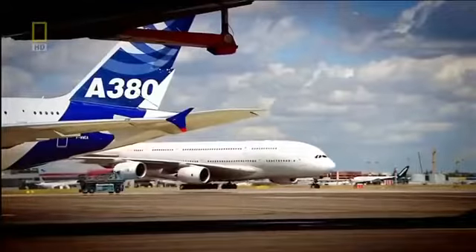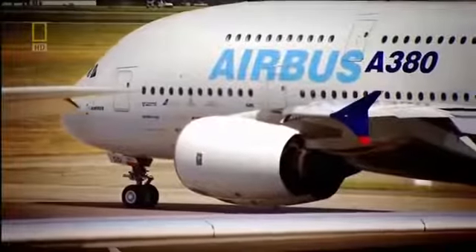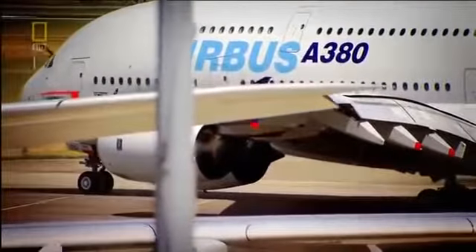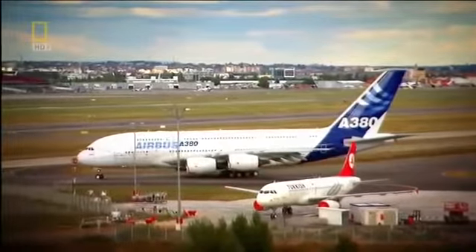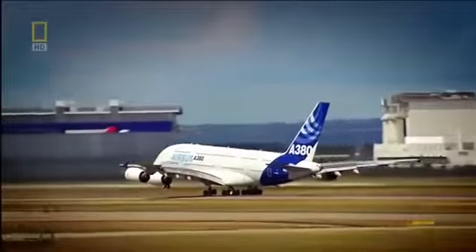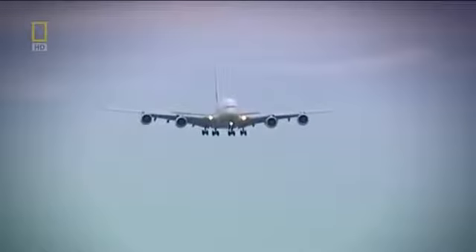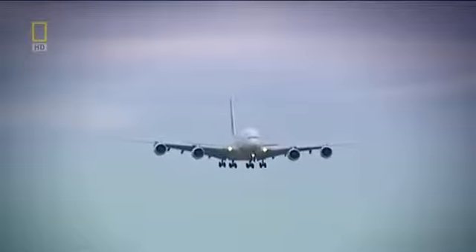If these wings were built to a conventional design, they'd need to be even longer, and the A380 wouldn't fit into most of the world's airports. There are international restrictions on the maximum size of aircraft to avoid collisions as they taxi around airports. The absolute limit on wingspan is 80 metres. The A380's wings must be short enough to fit regulations, yet still create enough lift to get the world's biggest airliner into the air. The Airbus designers found a brilliant solution by drawing inspiration from the animal kingdom.